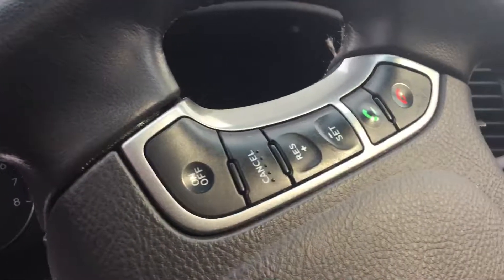On the steering wheel it's got your Bluetooth, your cruise control — sorry, your stereo controls. I'm just gonna give it a nice once-over again.